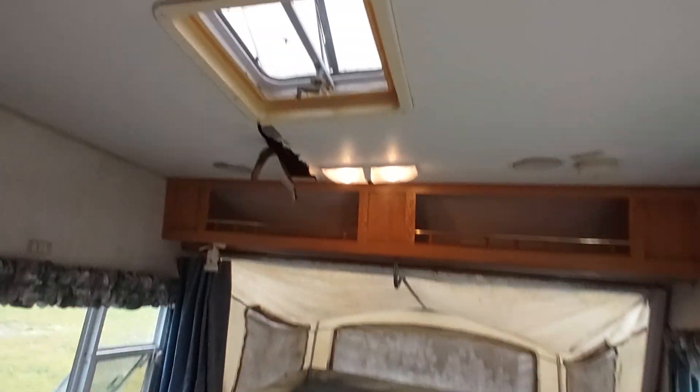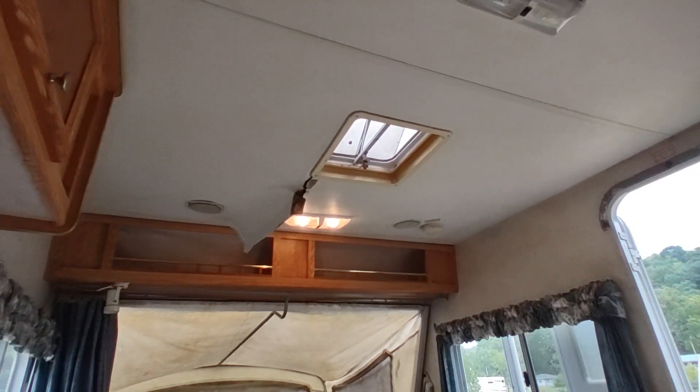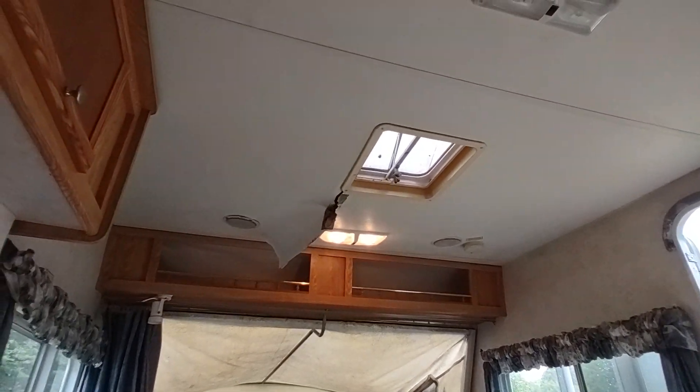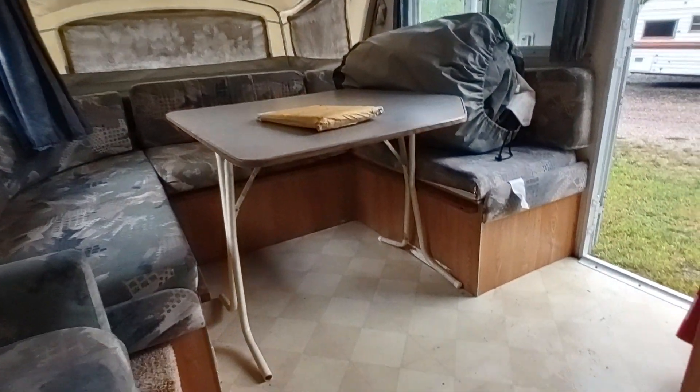Nice table area. And here the ceiling is bad — this is where the roof is sagging up front, and that ceiling's open up there. That's going to need to be taken down and repaired — no way around that one.